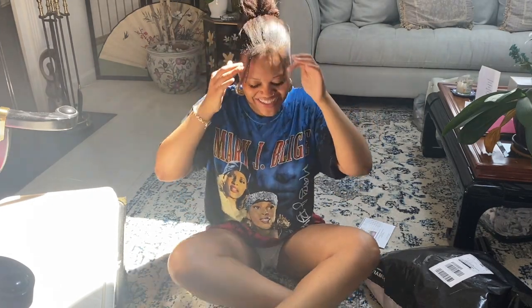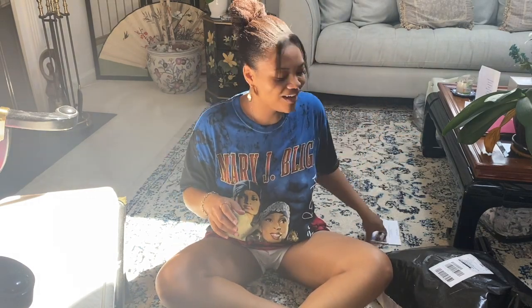Hey guys, welcome back to your girl's channel. Welcome back to Lonnie's Brothers and period. If you're new, welcome. If you're coming back, welcome back. So let's get right into this video.